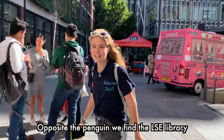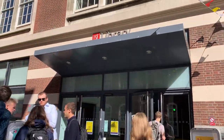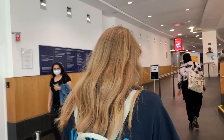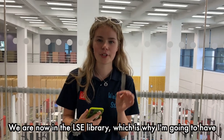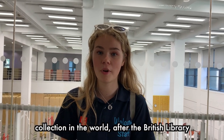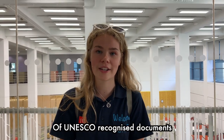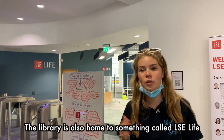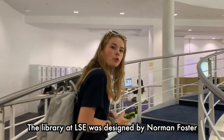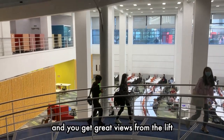Opposite the penguin we find the LSE library, which thankfully, because COVID is now kind of dying down, we can actually go and have a look inside. We are now in the LSE library, so I'm going to have to be a little bit quieter. The LSE library is home to the second largest social science collection in the world after the British Library. It also houses the Women's Library, which hosts a collection of UNESCO recognised documents. The library was designed by Norman Foster, who also helped to restore the Reichstag in Berlin.